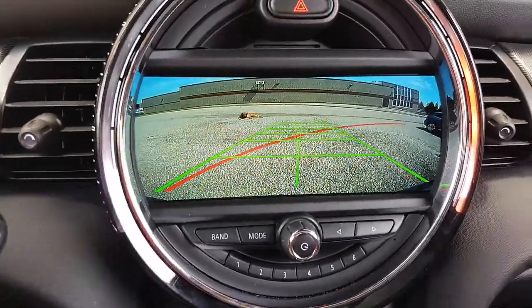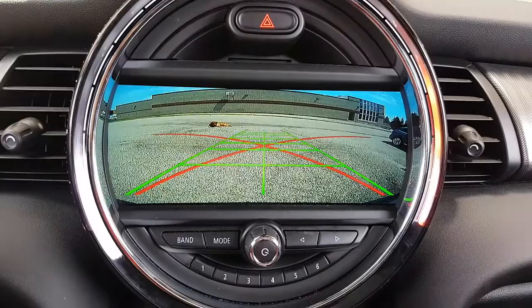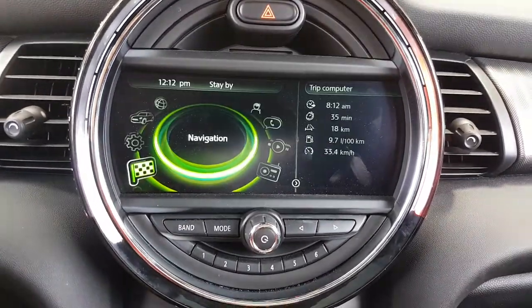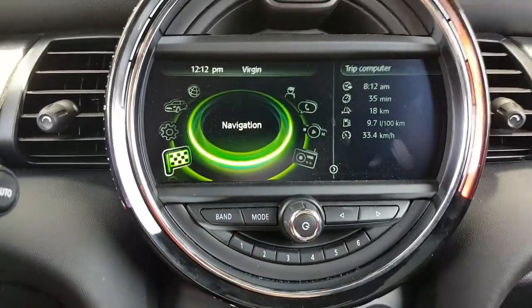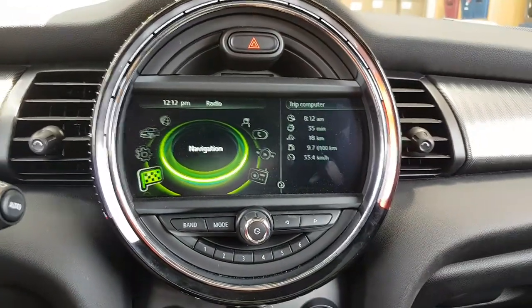The car didn't come with backup sensors, that's why we did it as full screen. We can also do it with the picture of the car on the right-hand side that shows the backup sensors as well.